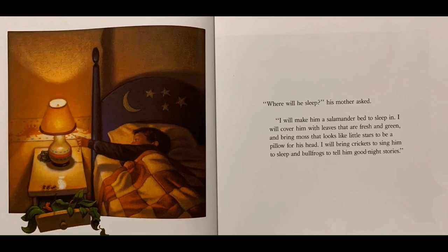"Where will he sleep?" his mother asked. "I will make him a salamander's bed to sleep in. I will cover him with leaves that are fresh and green and bring moss that looks like little stars to be a pillow for his head. I will bring crickets to sing him to sleep and bullfrogs to tell him good night stories."